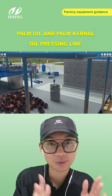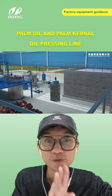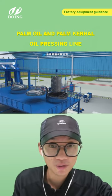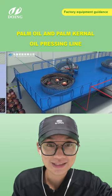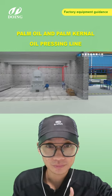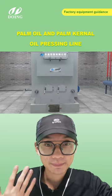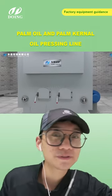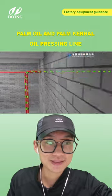We put all the palm fruits into the fruit cage and use a hanger to put the fruit cage into the sterilizer. One sterilizer can hold up to four fruit cages, or you can use fewer as needed. For the whole processing line, we include a steam boiler. You can burn the husks or empty bunches as fuel. The steam boiler temperature is about 145 degrees, and after 60 to 90 minutes of sterilization, you're done with the sterilize step.